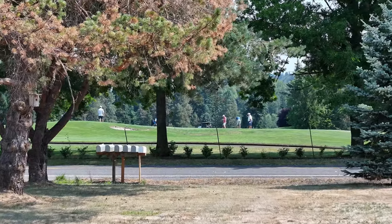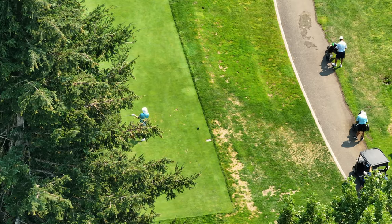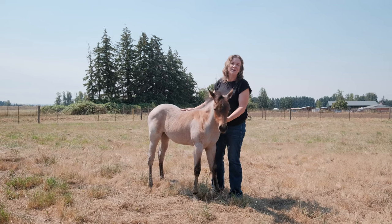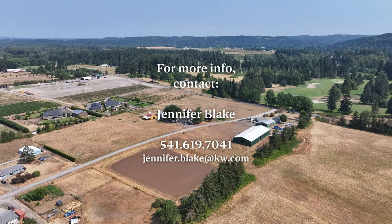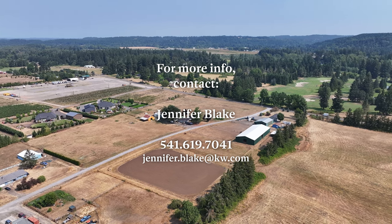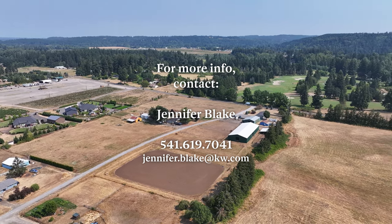The property sits across the road from Arrowhead Golf Club and is also just down the road from the Ranch Hills Golf Course. Thanks for taking the time to tour 28200 South LaConda Way in Canby, Oregon. If you have any questions, feel free to reach out at 541-619-7041. Have a great day!